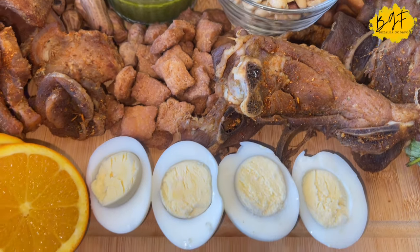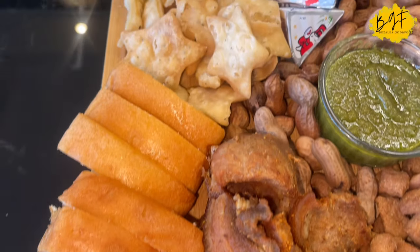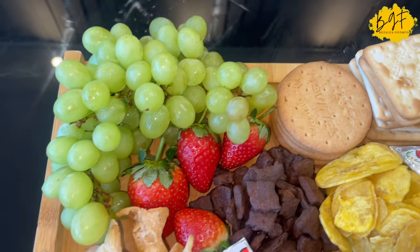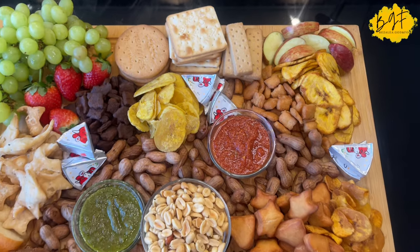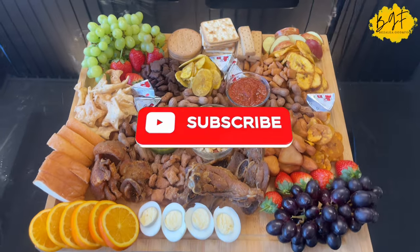Thank you for joining me today. I'll be bringing you some of the recipes from this board — the ones I made myself. So look out for it. And if you like this video and many more that I have to offer on my channel, please consider subscribing. Like this video, thank you all, and I'll see you in the very next one. Bye.